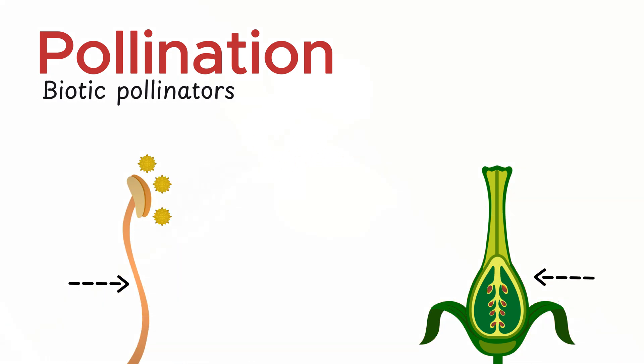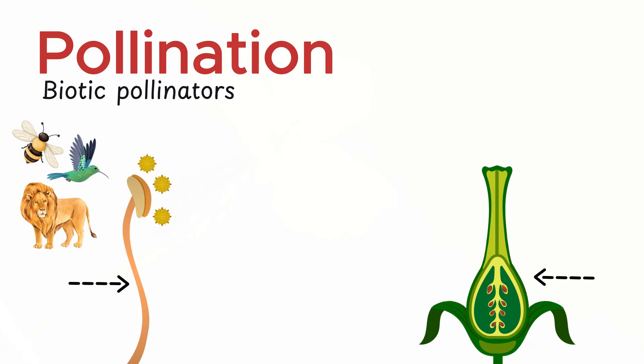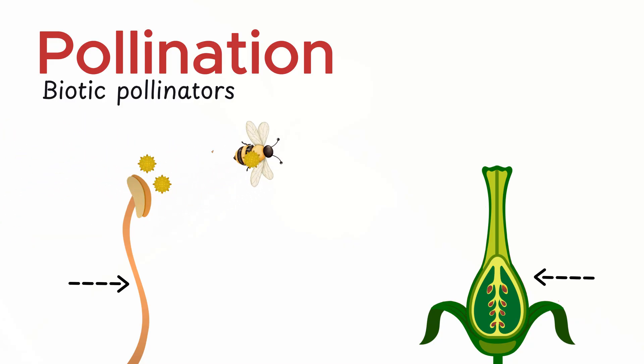Biotic pollinators — birds, bees, and other animals — pick up pollen on their bodies while feeding on nectar. As they move from flower to flower, they unknowingly deliver this pollen to the stigma, setting the stage for new life to grow.